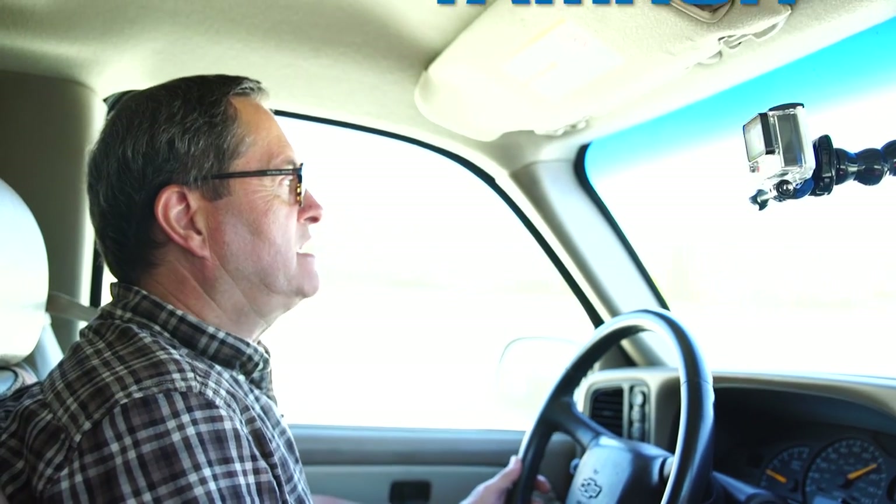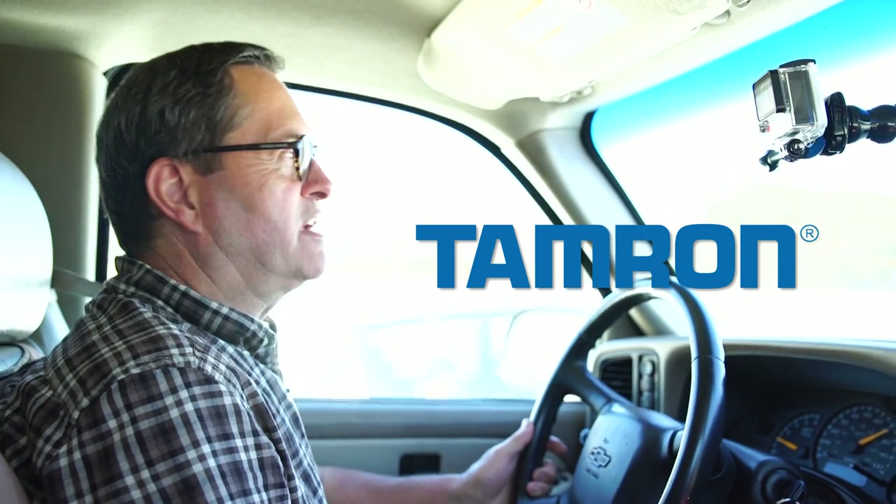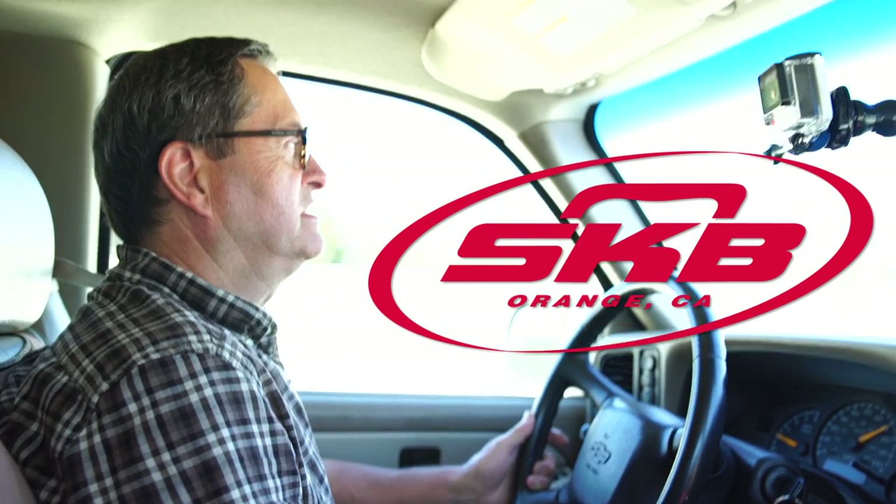I've got one hour. We're going to use one light and a reflector. We're not even going to have time to talk when we're there — we're just going to roll in, set up, and shoot. See what we can get.